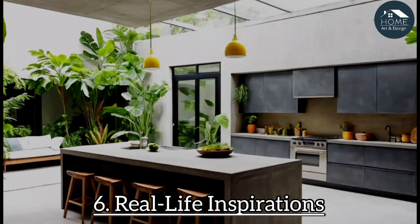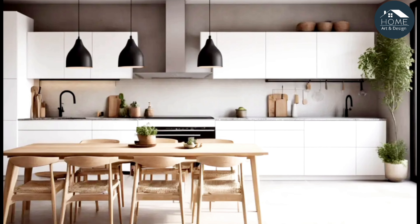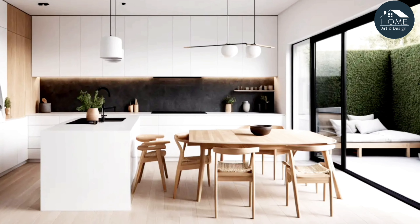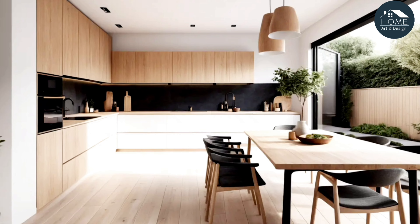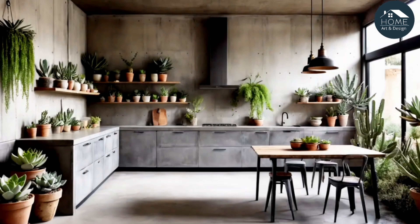Real-life inspirations. Example 1: a modern kitchen with a concrete island and an adjacent tropical courtyard. Highlight the plants used and how they create a vibrant, lush atmosphere.